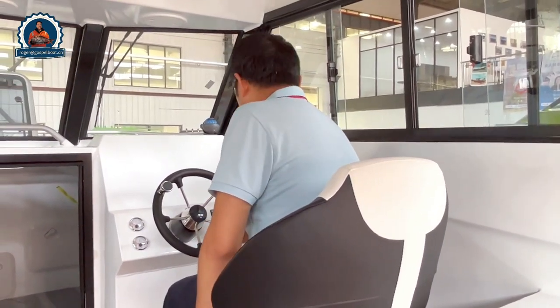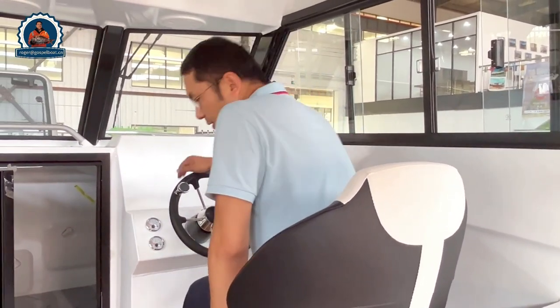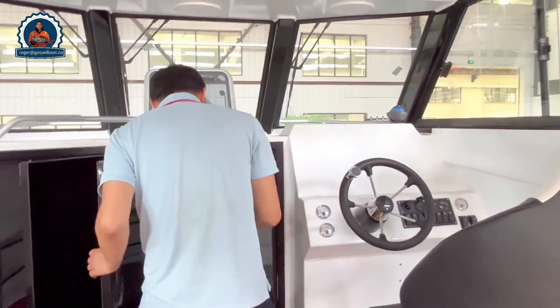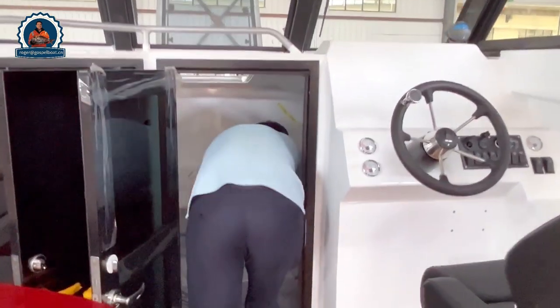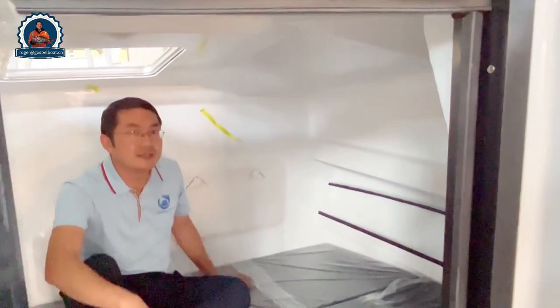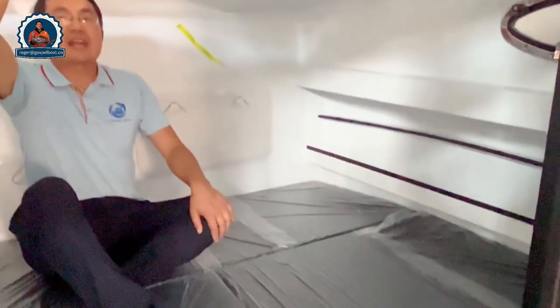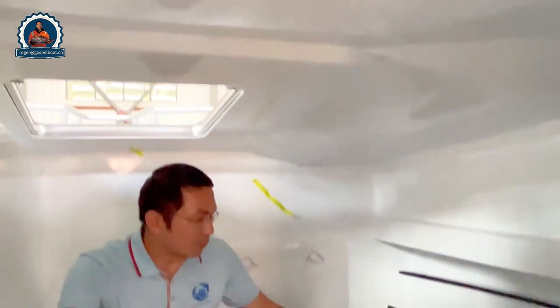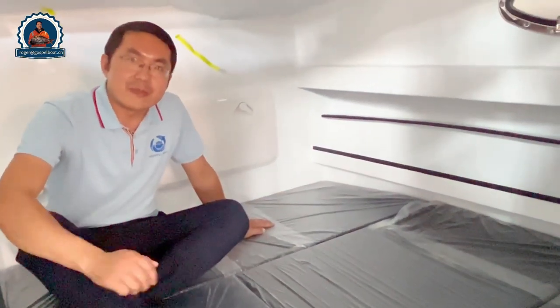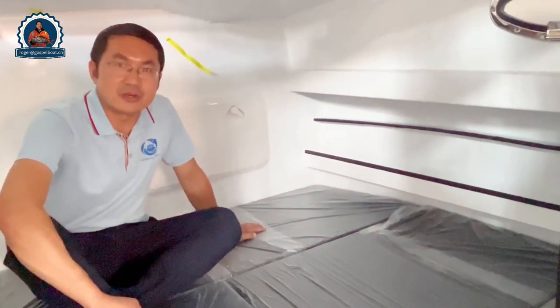All the controls are accessible from the dashboard. When you stand inside the cabin there is a lot of space, and we have hatches for fresh air coming inside. It's good for two people sleeping, which is a really very important factor for family vacations and overnight fishing.